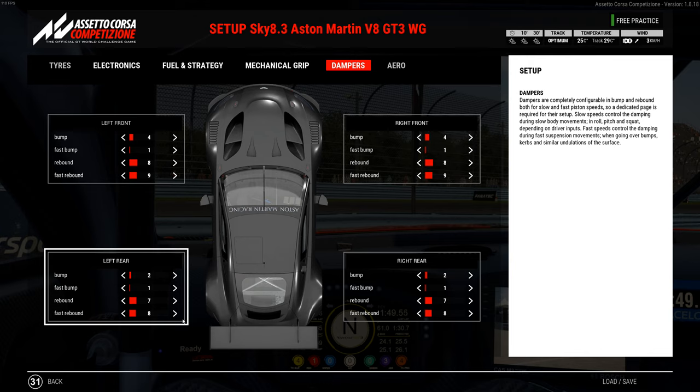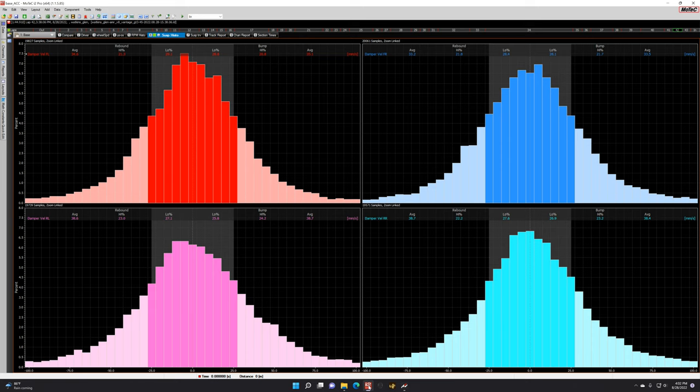Shocks on the front are 4-1-8-9 and on the rear they're 2-1-7-8. As for MoTeC, I've looked at it many times — after the last session, this was my fast lap. It's a little high on the rebound so I made one click adjustment on the rebound all the way around. Other than that, it's right near 50 or on 50, so it came in pretty good and I'm happy with it.